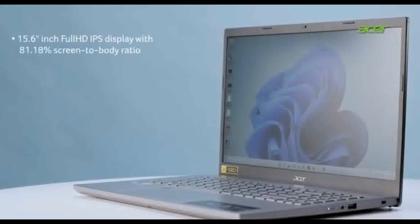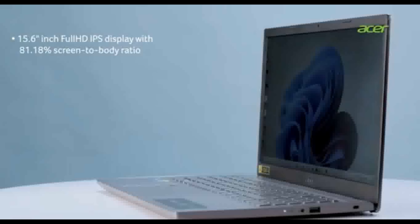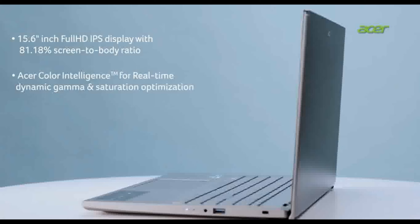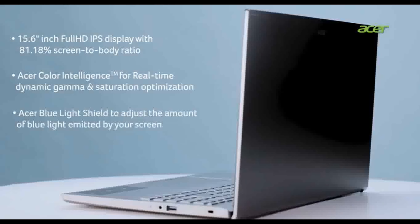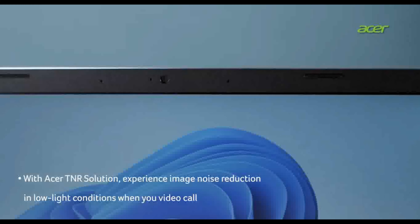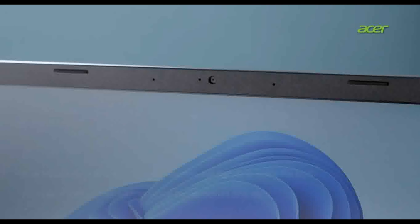Full HD 15.6-inch IPS display with 81.18% screen-to-body ratio, with Acer Blue Light Shield for dynamic color optimization and viewing comfort.